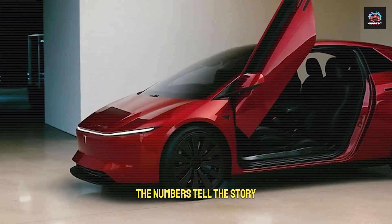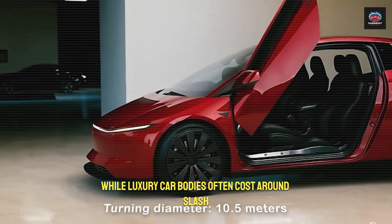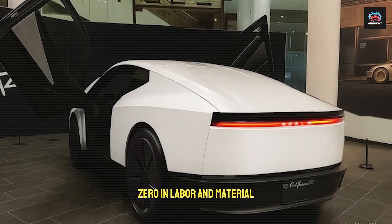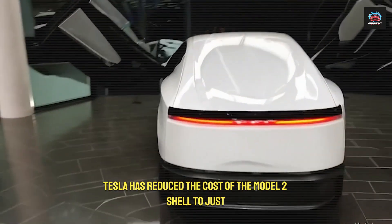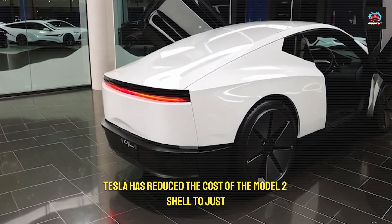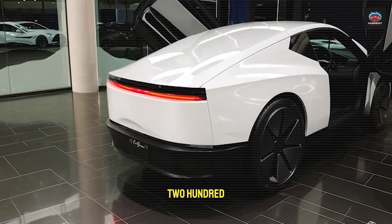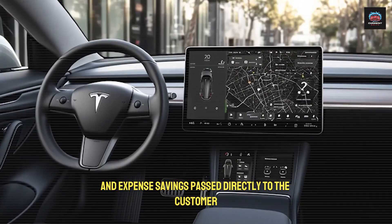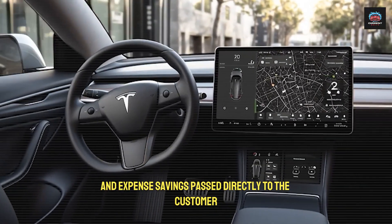The numbers tell the story. While luxury car bodies often cost around $47,000 in labor and material, Tesla has reduced the cost of the Model 2 shell to just $3,200 — a 93% reduction in complexity and expense, with savings passed directly to the customer.